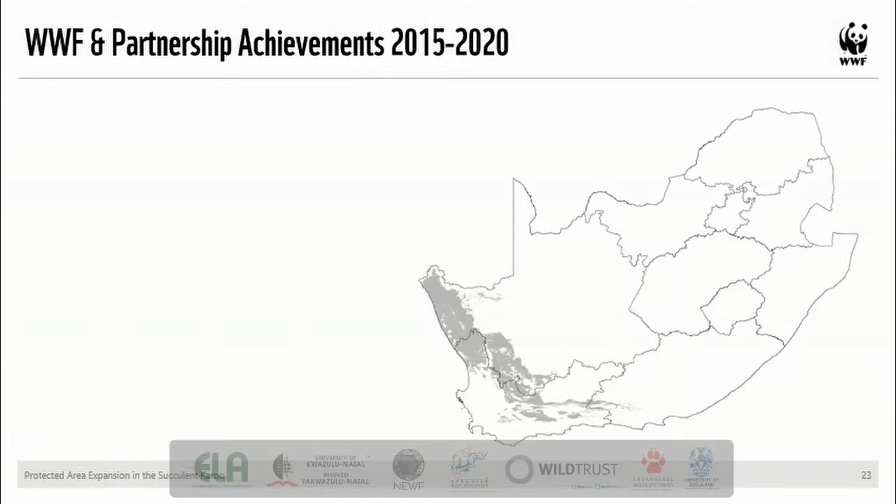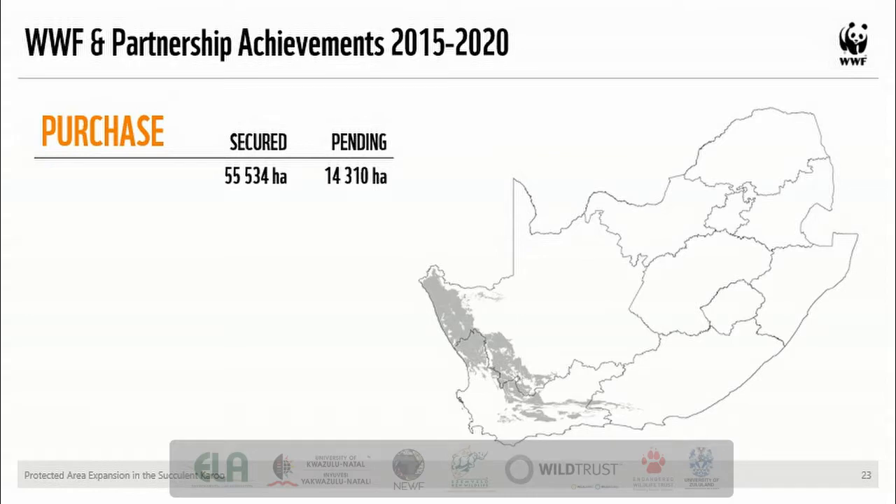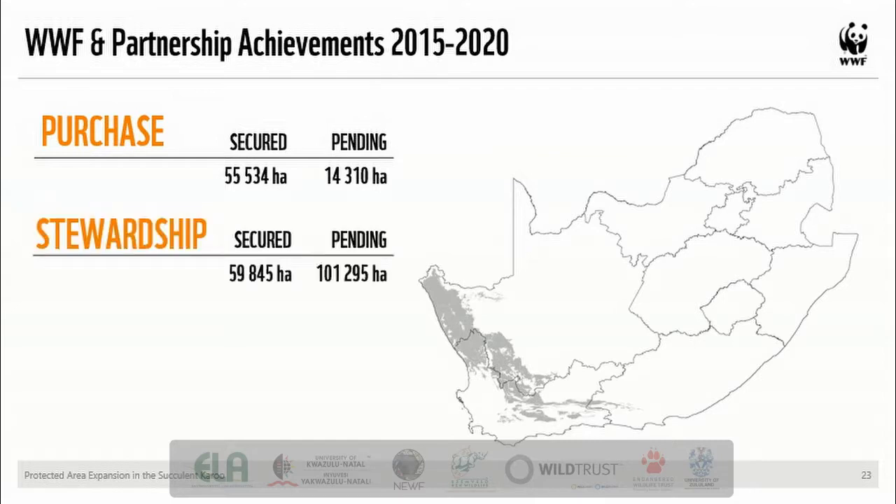Since 2015, through funds from the Leslie Hill Succulent Karoo Trust, WWF has implemented an expanded program of work in the succulent Karoo. Over the past five years, this program has provided dedicated support within WWF to help achieve the objectives of the Leslie Hill Succulent Karoo Trust. In terms of hectares secured through purchase, over 50,000 hectares have been secured into the conservation estate in the past five years, always done in close collaboration with the relevant management authorities — DENC, Cape Nature or SANParks — who sign management agreements. In terms of hectares under biodiversity stewardship agreements, almost 60,000 hectares have been secured in the past five years, with almost double that still pending or in process and likely to be added in coming years.